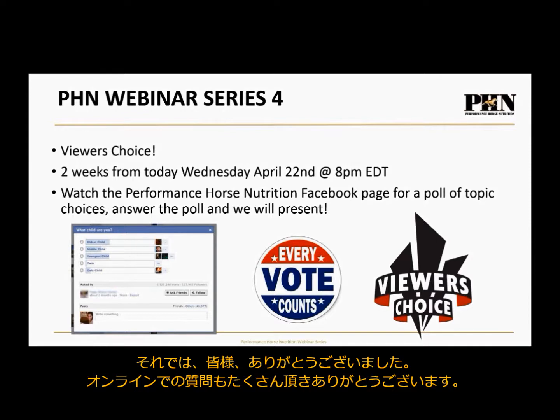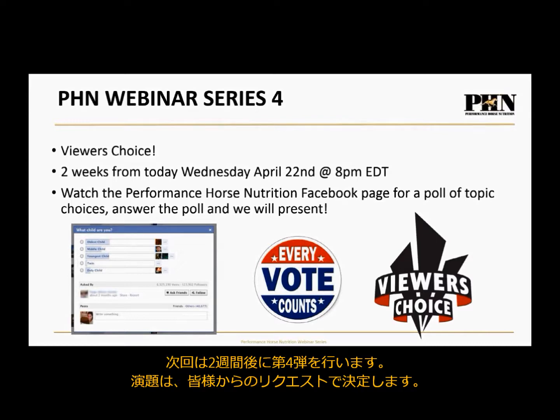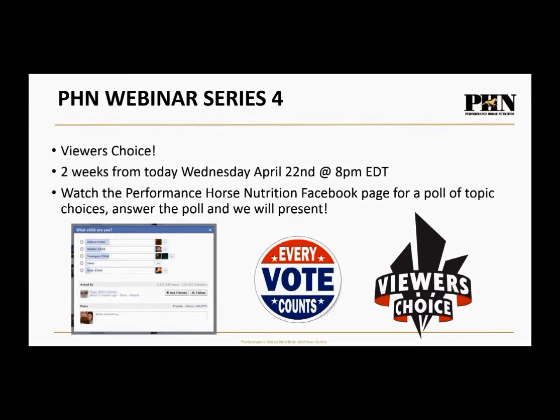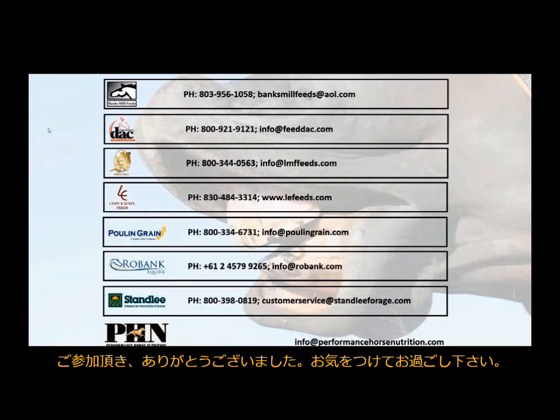There have been great questions coming in tonight, and Dr. Duren is earning his money. Webinar number four will be viewer's choice — we'll give you a week off and hold it two weeks from today, Wednesday, April 22nd at 8 PM Eastern Daylight Time. Watch the Performance Horse Nutrition Facebook page for a poll of topic choices, and we'll present based on the highest-ranking topic. Thank you for joining and stay safe.